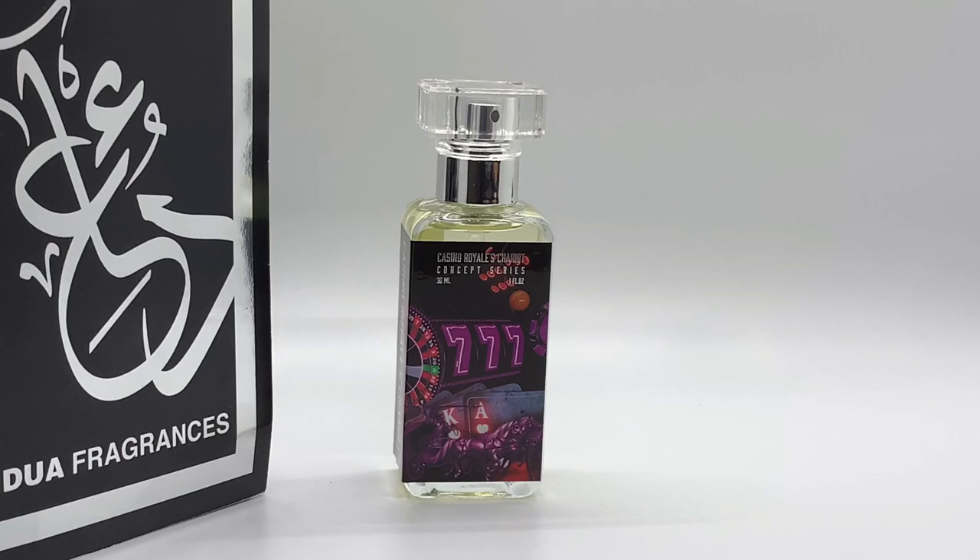We're going to be talking about Casino Royale's Chariot — is it really an accurate blend? What is the blend like? What is it like when you wear it? And is it worth all the hype? We're going to go through all of that today. But before that, we're going to hit the music.